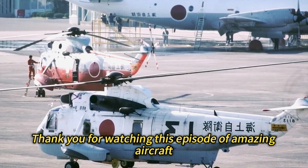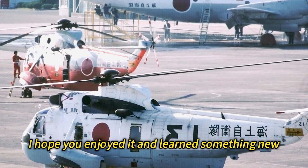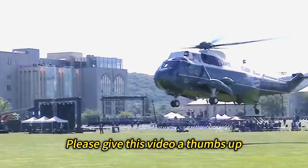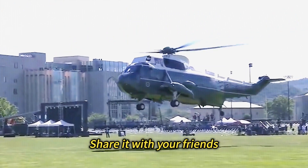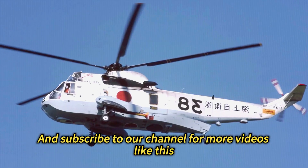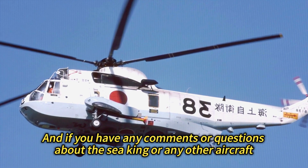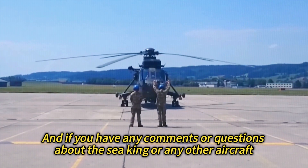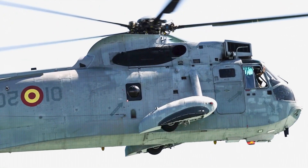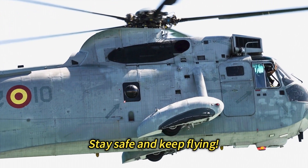Thank you for watching this episode of Amazing Aircraft. I hope you enjoyed it and learned something new. If you did, please give this video a thumbs up, share it with your friends, and subscribe to our channel for more videos like this. And if you have any comments or questions about the Sea King or any other aircraft, please leave them below. We would love to hear from you. Until next time, stay safe and keep flying!